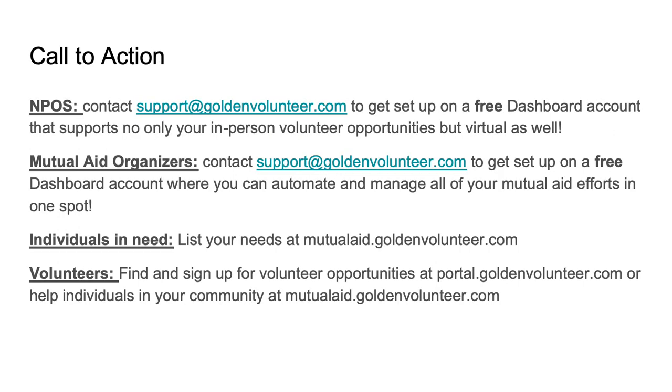Nonprofits, get in touch with us — we can set you up on free dashboard tools that support not only your in-person volunteer opportunities, but we've also opened up virtual volunteering to all organizers to help support COVID. Mutual aid organizers, reach out at support@goldenvolunteer.com and we'll set you up on free dashboard accounts. Individuals in need, please visit mutualaid.goldenvolunteer.com to list your needs. Volunteers, visit portal.goldenvolunteer.com to help out locally, or find people in need at mutualaid.goldenvolunteer.com.